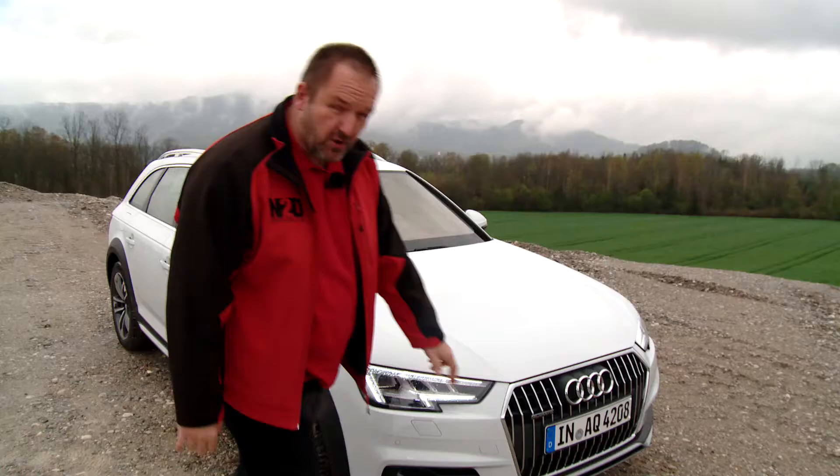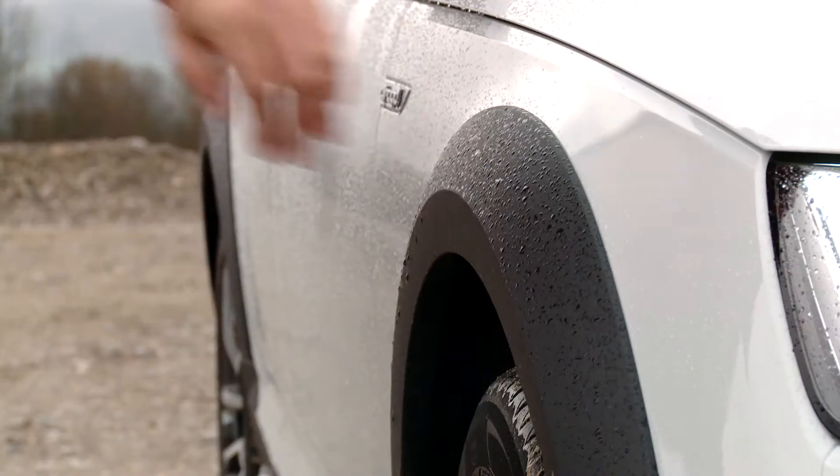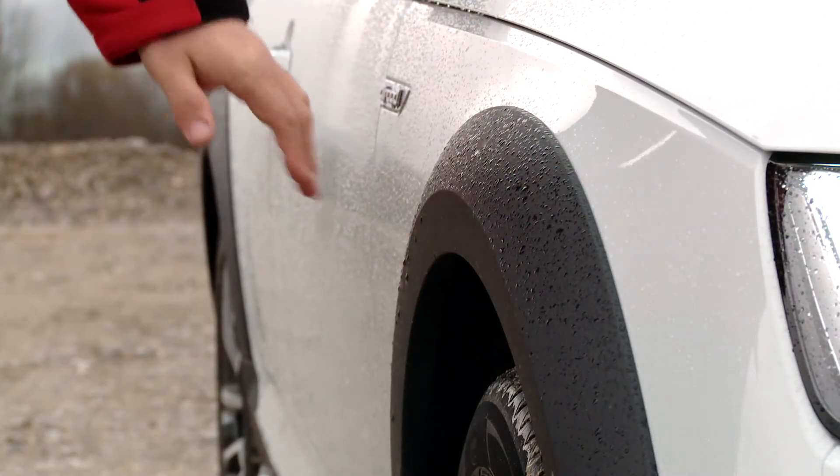What makes the Audi A4 an Allroad? From the exterior that's quite easy. We have skid plates at the front and the rear of the car, and when you come to the side you see these typical Allroad claddings at the wheel arches.